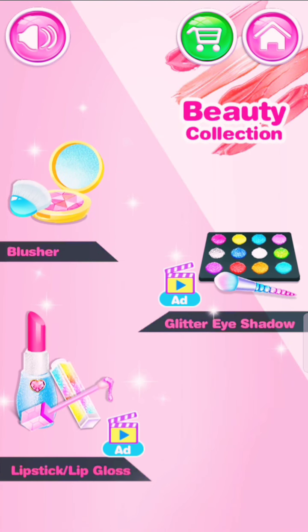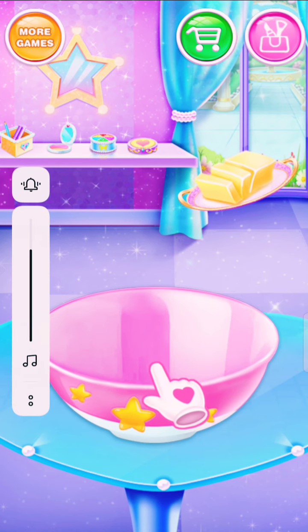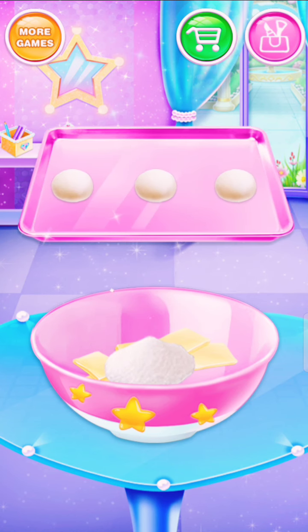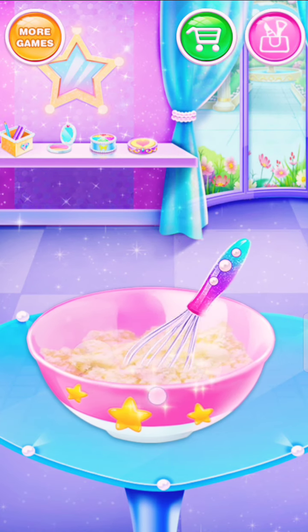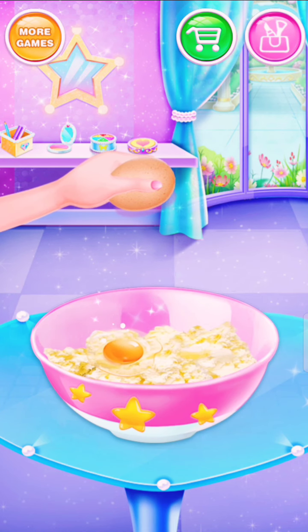Wanna try these yummy edible makeups? Can you help me bake a lipstick cookie? Sugar is necessary for every dessert! Amazing! Crack two eggs in! Great job!